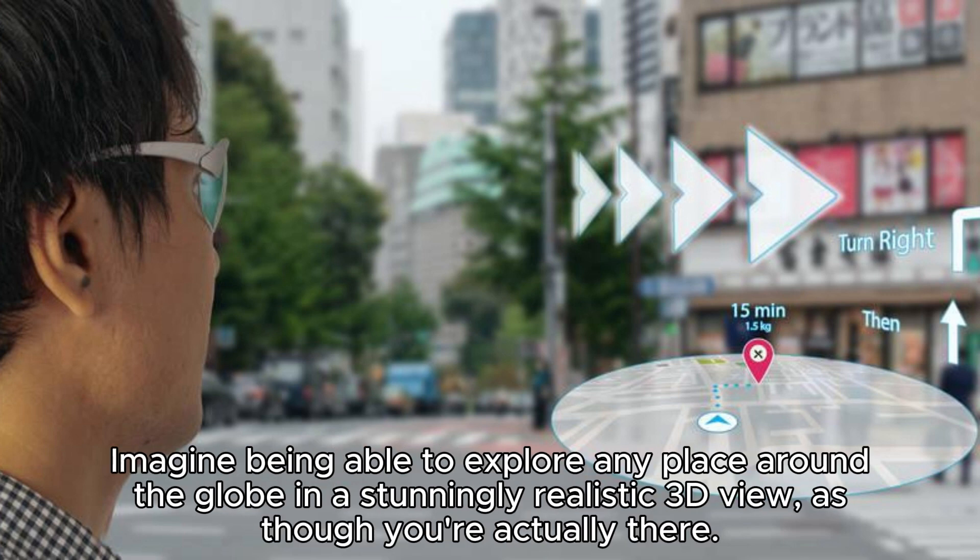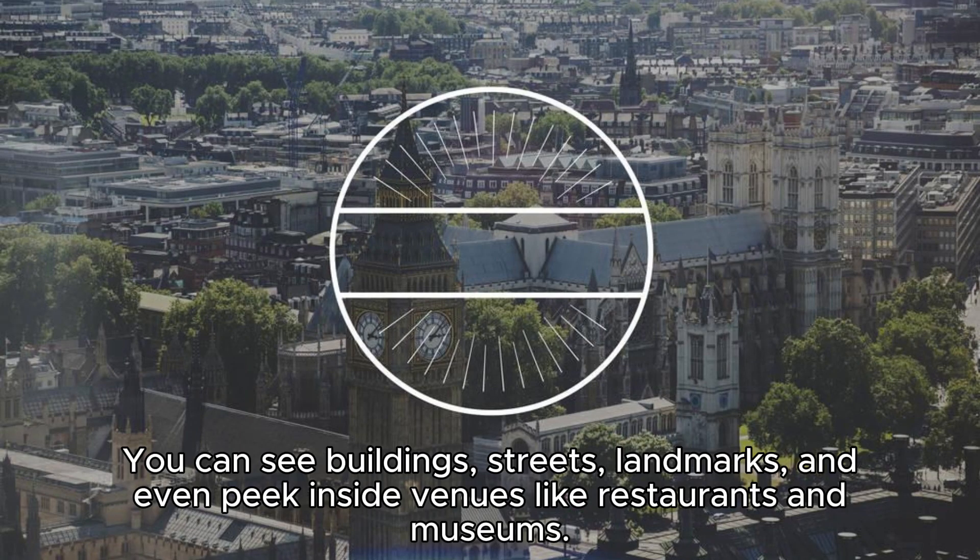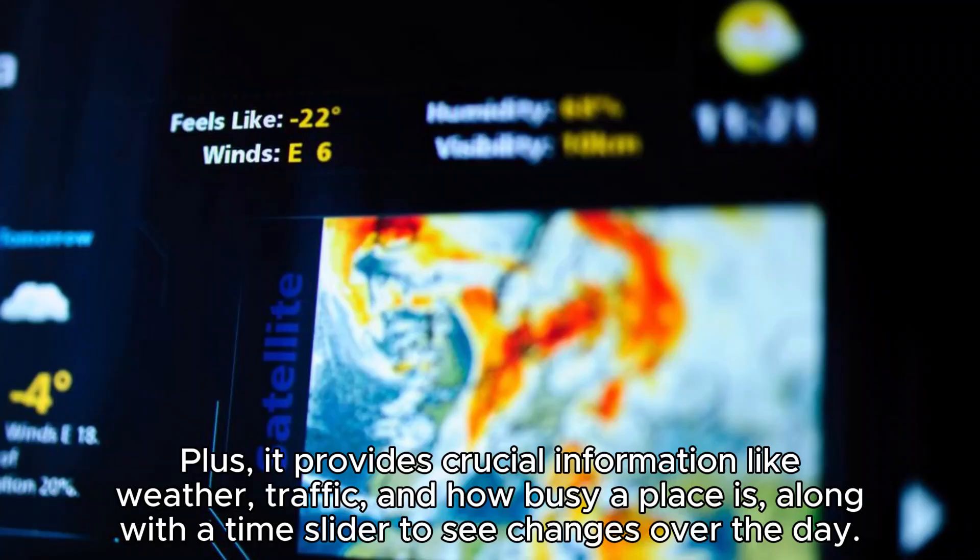Imagine being able to explore any place around the globe in a stunningly realistic 3D view, as though you're actually there. That's what Immersive View offers. You can see buildings, streets, landmarks, and even peek inside venues like restaurants and museums. It provides crucial information like weather, traffic, and how busy a place is, along with a time slider to see changes over the day.